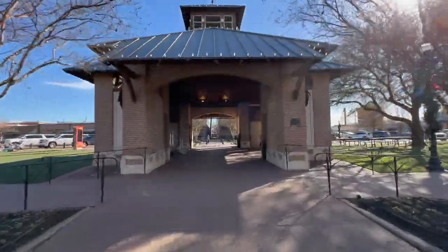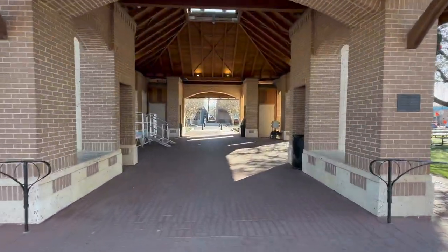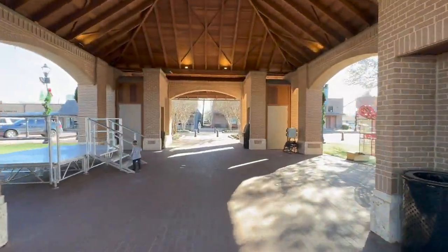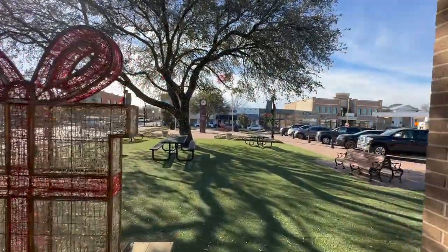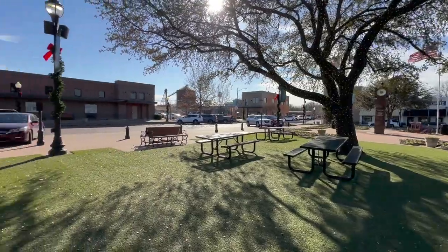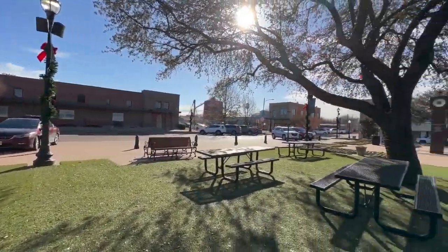In the center of the square you'll find a picturesque gazebo. This is a popular spot for community events such as concerts, farmers markets, and festivals throughout the year. The gazebo also serves as a beautiful backdrop for wedding and engagement photos.